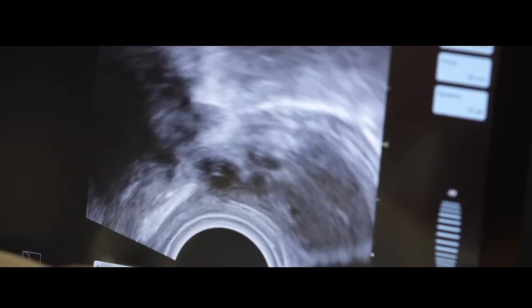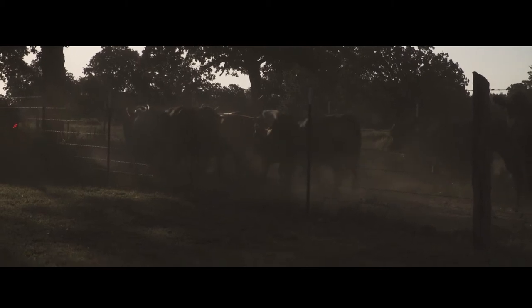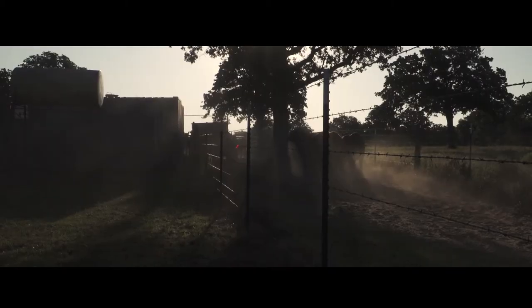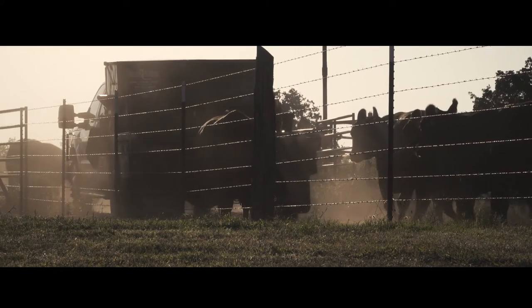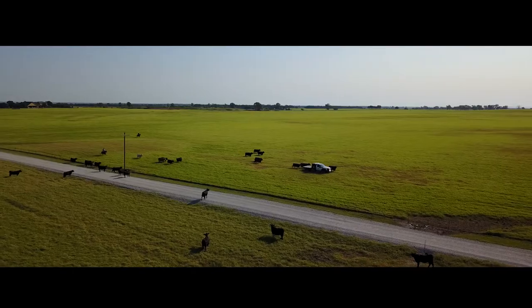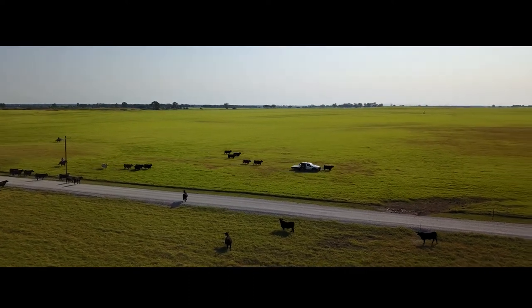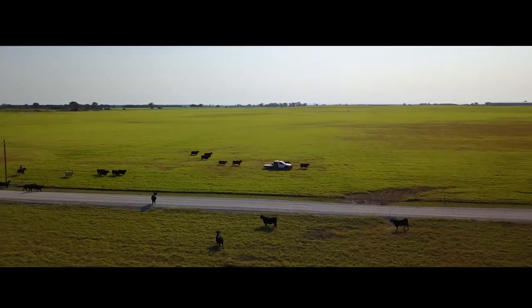We're doing projects not only in beef cattle but we're working in dairies, and the volume is just tremendous. As cow owners see IVF as a viable tool they will continue to adopt the technology because it's more efficient and already very cost effective.